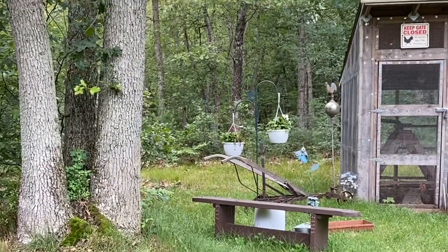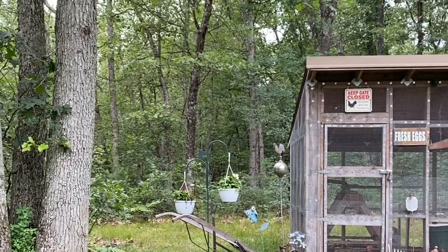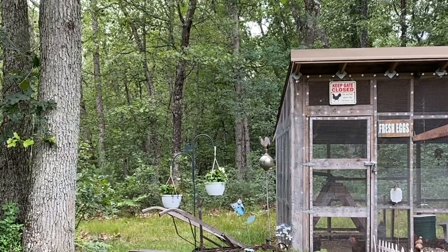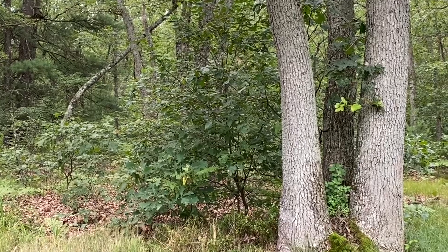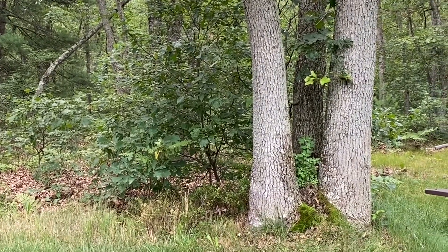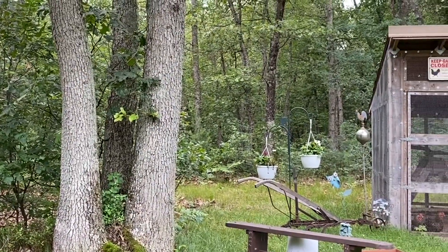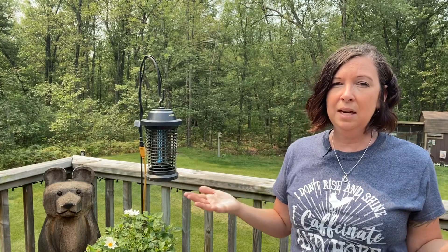Once the caterpillars turn into moths — the gypsy moth — the males are the ones that fly. The females stay wherever they were hatched out of their cocoon. That's where they make their little egg sacs and the males come to mate and then fly off. I'm trying to catch as many of those male moths as I possibly can to protect my property and maybe the neighbors around me from having the same infestation next year.